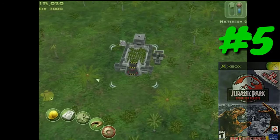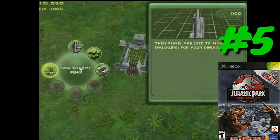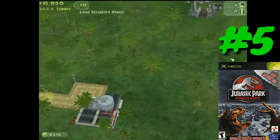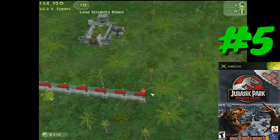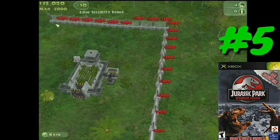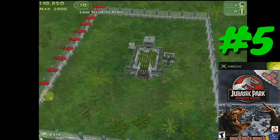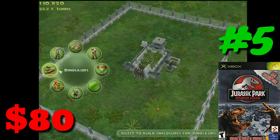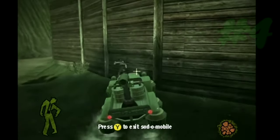At number five we have Jurassic Park Operation Genesis. I've known this is an expensive game for quite some time — bigger YouTubers have been talking about it for years, and it is pretty rare because I haven't seen it in the places I've looked. I played The Sims back in the 90s and this game kind of reminds me of that, so it's just not my type of gameplay. But coming in at a price of $80, it is the fifth most expensive original Xbox game of 2019.